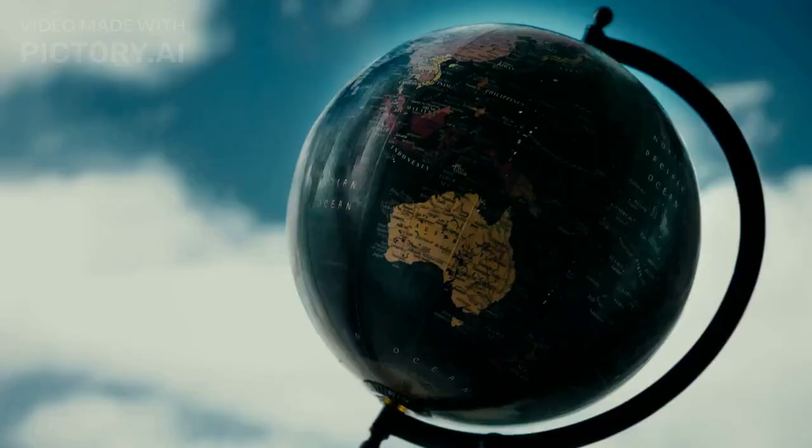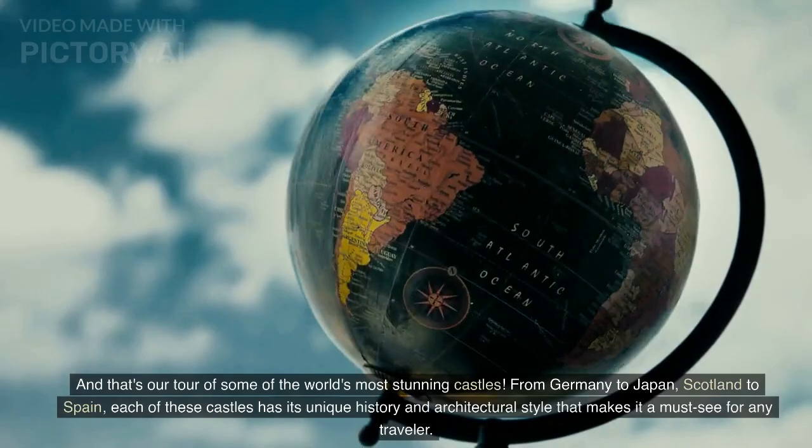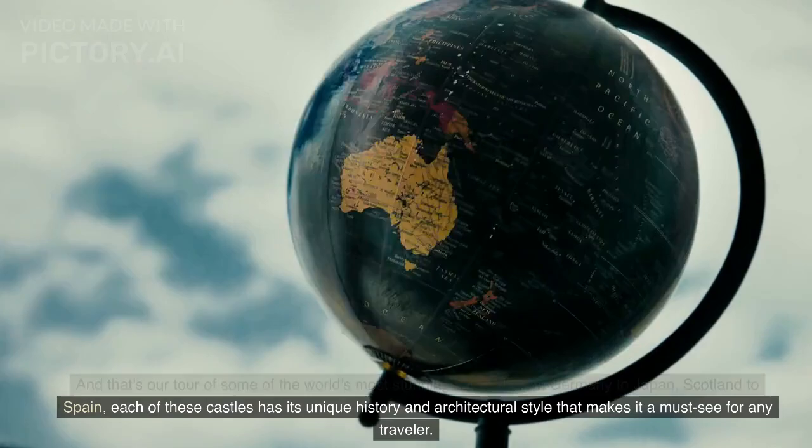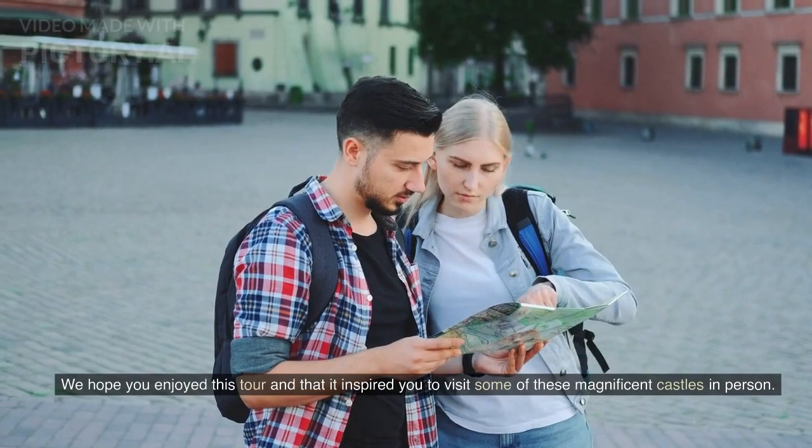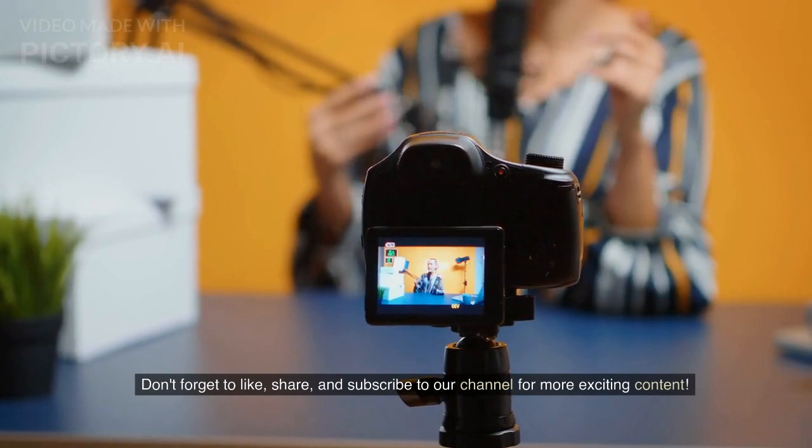And that's our tour of some of the world's most stunning castles. From Germany to Japan, Scotland to Spain, each of these castles has its unique history and architectural style that makes it a must-see for any traveler. We hope you enjoyed this tour and that it inspired you to visit some of these magnificent castles in person. Don't forget to like, share, and subscribe to our channel for more exciting content.